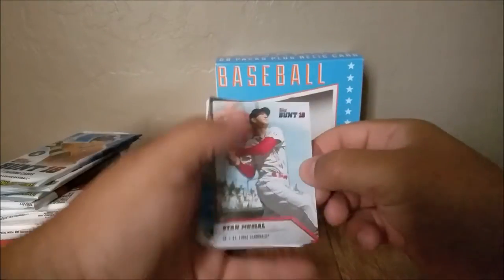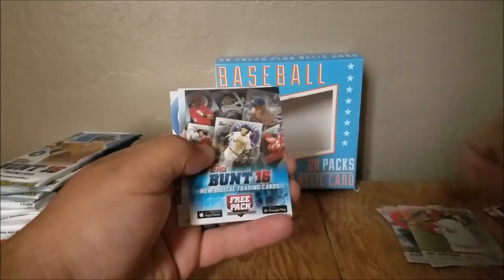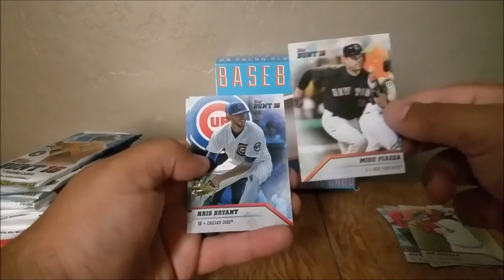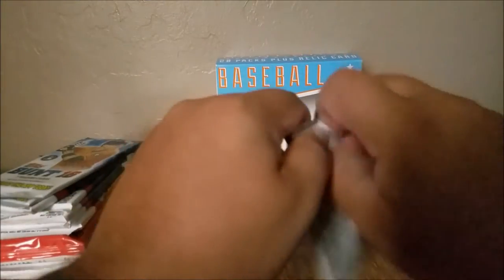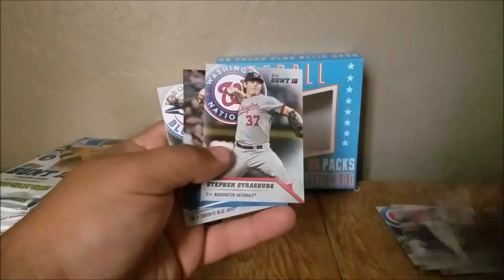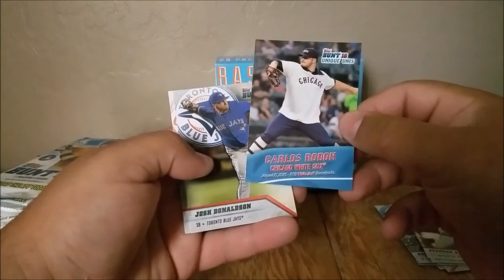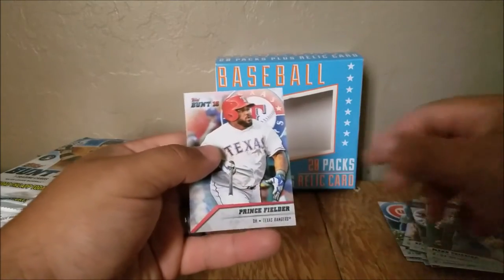Here we're on to Bunt 16. Stan Musial, Francisco Lindor, Joe Morgan. A Bunt Code Card — I don't know if that's good for this year's. Mike Piazza, Kris Bryant, Addison Russell. Tanaka, Aldemis Diaz, Steven Strasburg, Carlos Rondon. Unique Unis — uniformed, I'm guessing. Josh Donaldson, Teixeira, Prince Fielder.